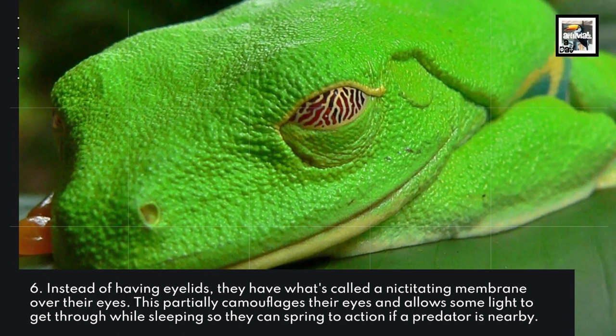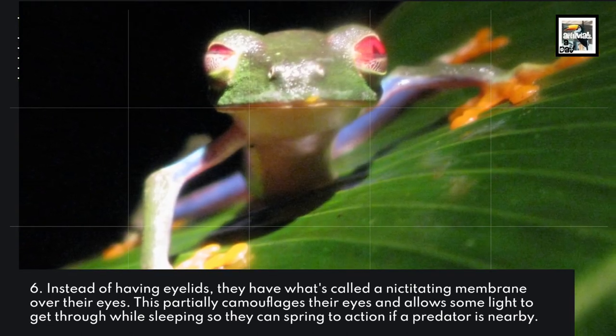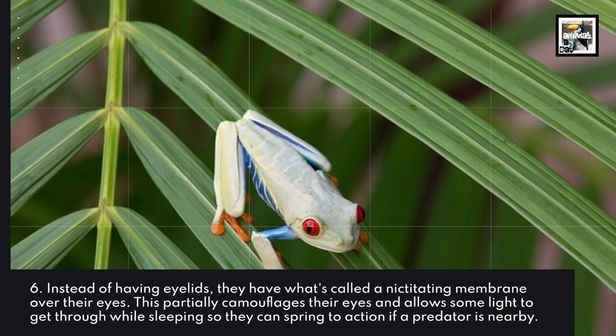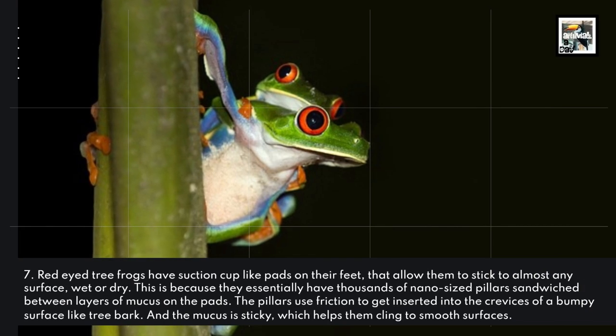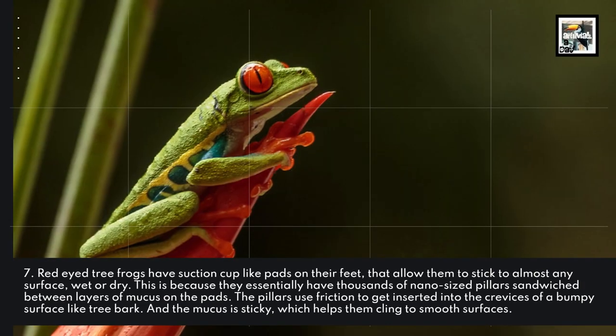Instead of having eyelids, they have what's called a nictitating membrane over their eyes. This partially camouflages their eyes and allows some light to get through while sleeping, so they can spring into action if a predator is nearby.